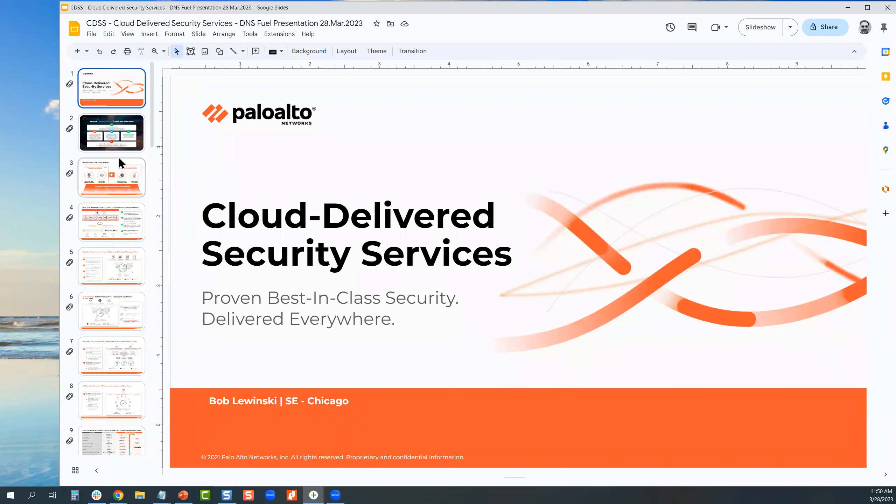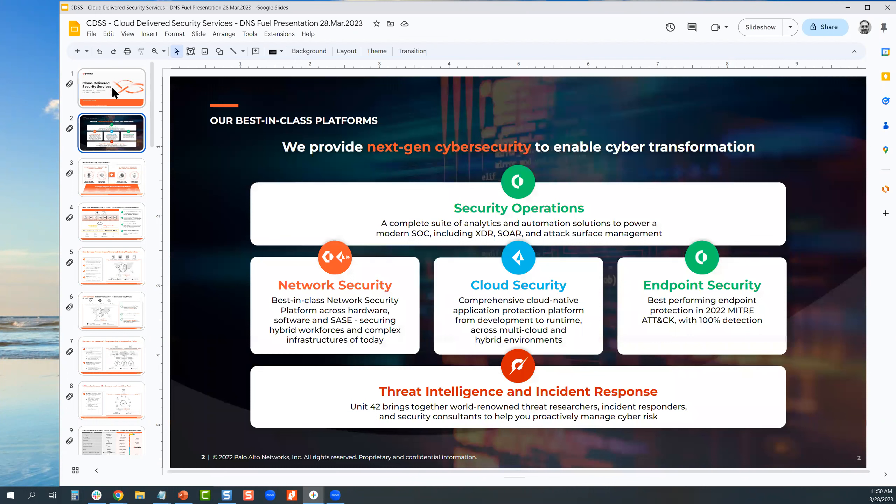Let's talk a little bit about cloud delivered security services with a focus on DNS security. Before we get into this, I want to emphasize all the enterprise security areas that Palo Alto Networks plays into with the Palo Alto Networks security operating platform. It has five value pillars. The first is security operations — we now have fully fledged SOAR capabilities, automation and response that integrates with over 500 third-party vendors.